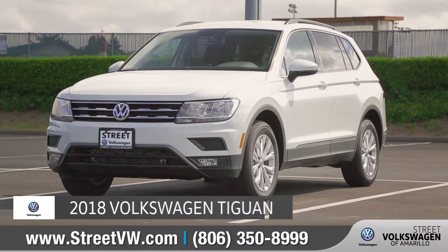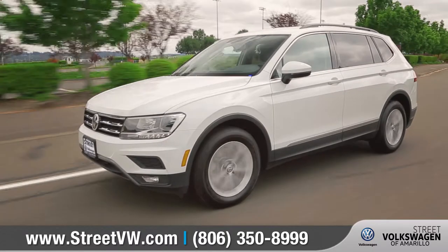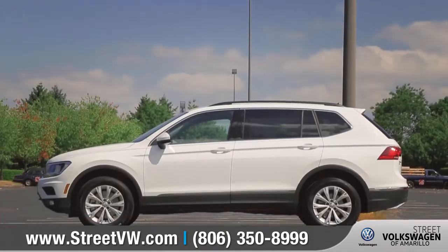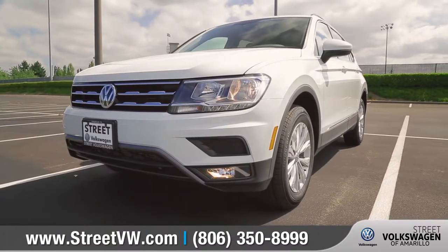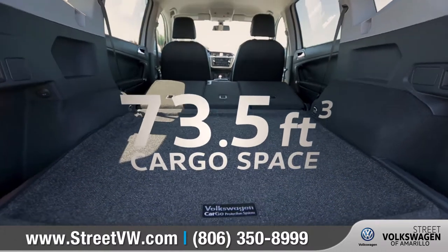Introducing the all-new 2018 Volkswagen Tiguan. The 2018 Tiguan is redesigned from top to bottom, inside and out, over 10 inches longer than its 2017 counterpart, and now there's even more room for everyone to travel in style.